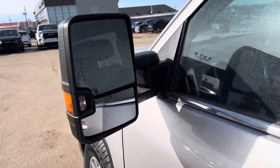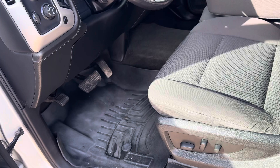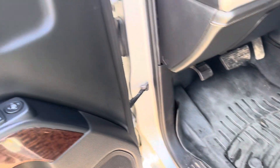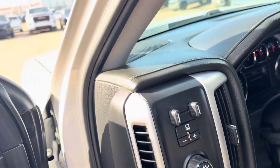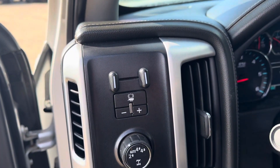Nice trailer mirrors on this truck. Power driver's side seat. WeatherTech floor mats in the front as well. We have power windows, mirrors, and door locks. Trailer brake is built in right there on the dashboard.